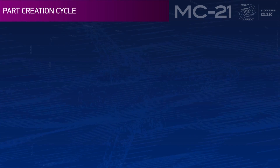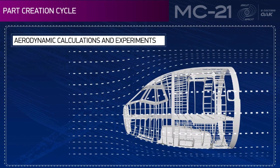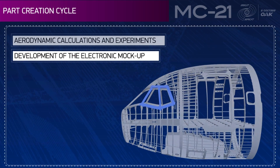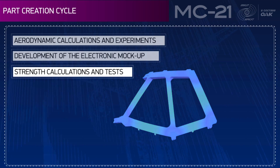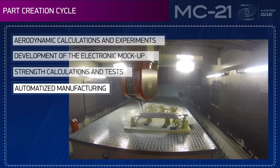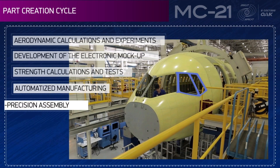The part creation cycle comprises aerodynamic calculations and experiments, development of the electronic mock-up, strength calculations and tests, automated manufacturing, and high-precision assembly.